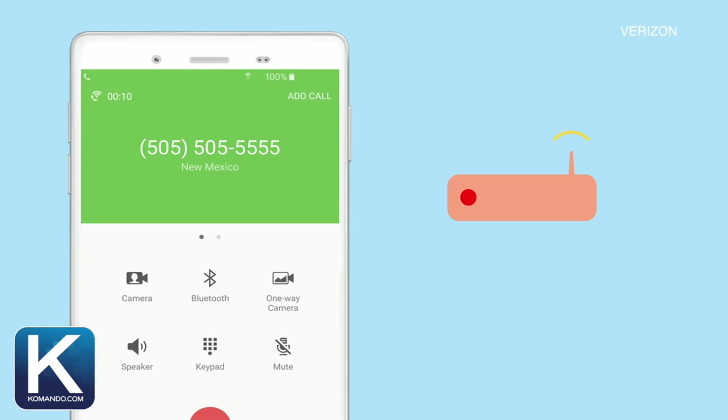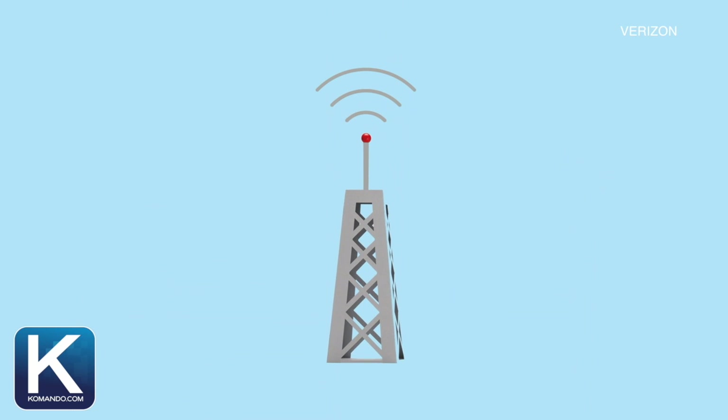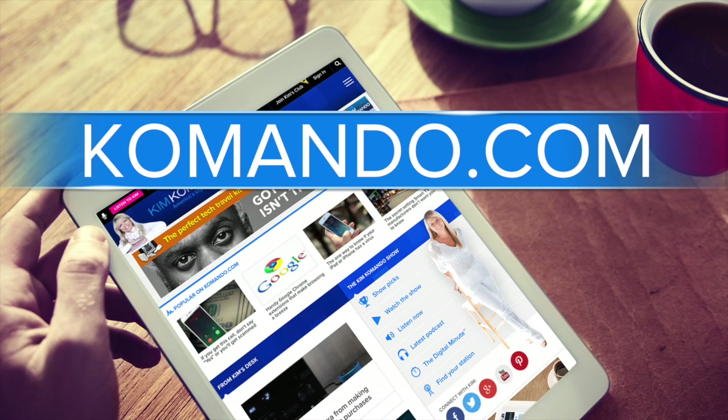One thing to keep in mind: if you're having issues, call your provider first and ask for their help. At the very least, it documents the issues, so if you need to get out of your contract, it can help. And if you ask, some carriers will even provide one of these devices for free because they want your business. For commando.com, I'm Rob Martin.